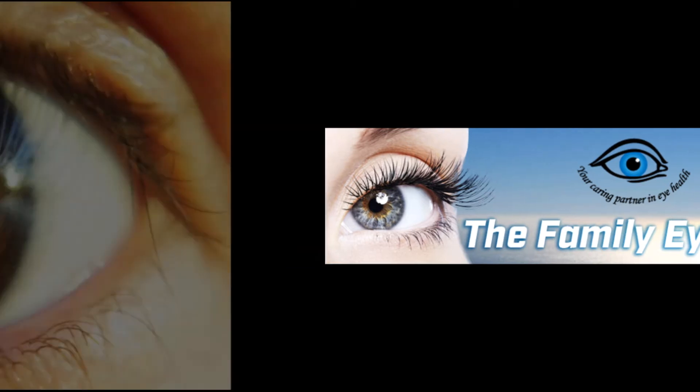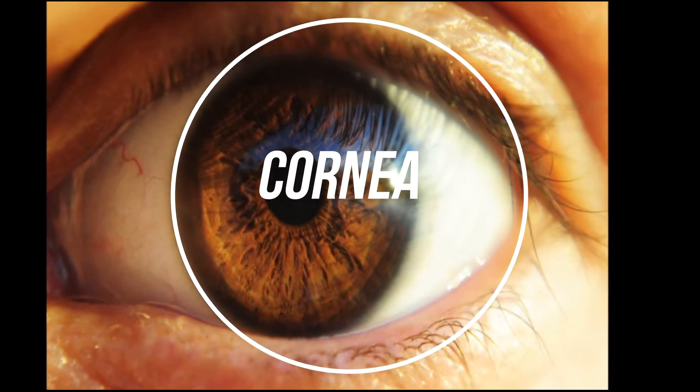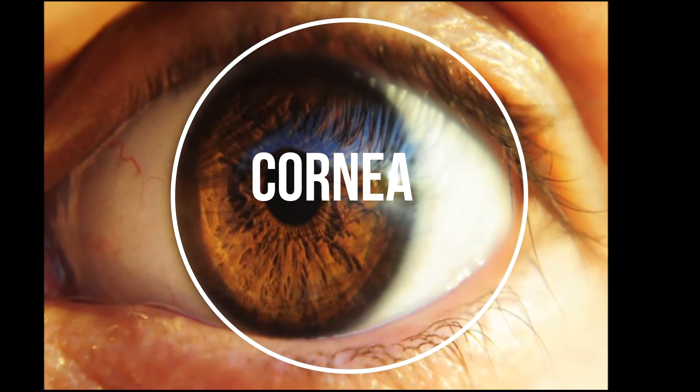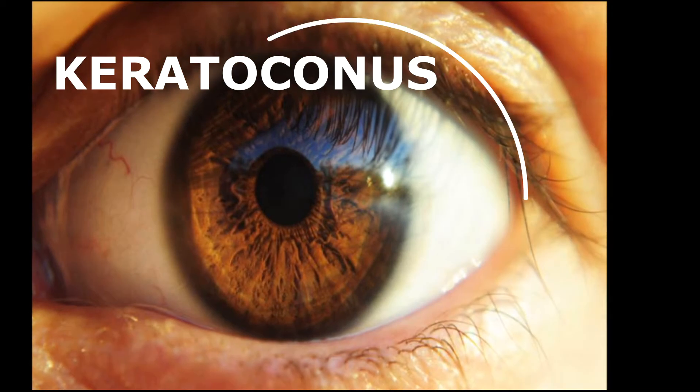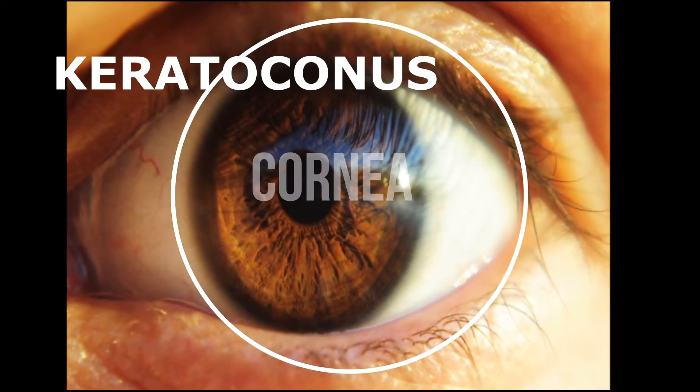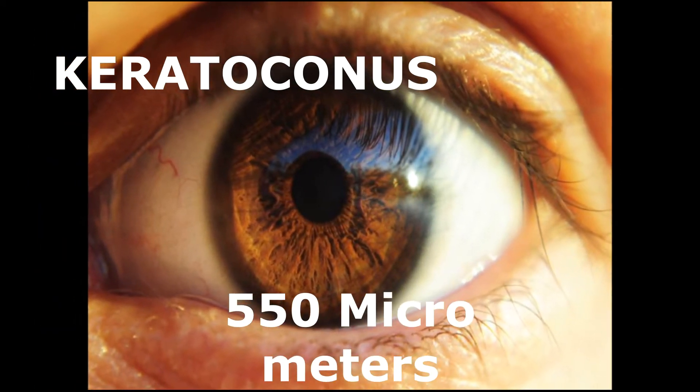In this episode, you will learn about keratoconus. But first let me tell you the facts about the cornea from which we get the keratoconus condition. The cornea is a tough front covering of the eye and is about 550 micrometers, at slightly more than half a millimeter thick on average.